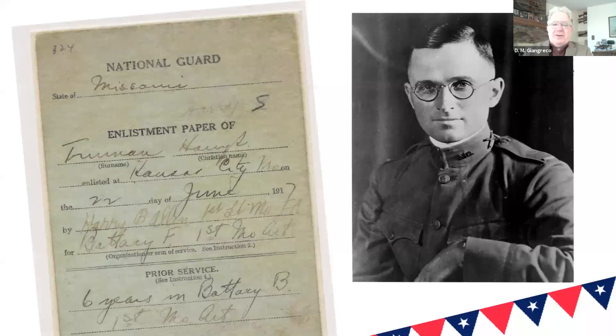You're looking at one of the few really good studio shots of Truman during that time frame. Most of the time he ends up looking a bit goofy with the glasses and the helmet, but this is a good studio shot. Interestingly, if you note on his collar it has the M.O. from Missouri — that's when he was in the Missouri Guard. Here he's a lieutenant; he had not actually been mustered into federal service at this particular time. And if you look at the bottom of the card on the left, you'll see that he'd already served six years in Battery B with the Missouri National Guard, which most people have no clue about.